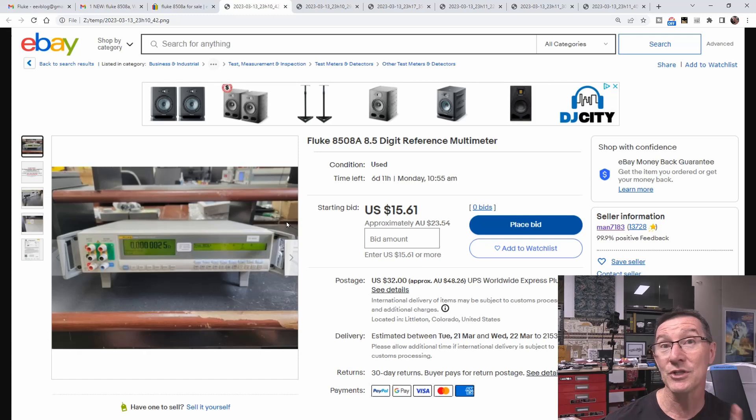Here is the listing, which is now gone - completely vanished, because people usually report these and they get taken down within 24 hours. I've seen them go down within hours of me getting the email alert, but that's more than enough time for people to get caught. These are real eBay listings, usually starting at zero. You think you can get a Fluke 8508A for a really low price. And look at the seller information - MAN 7183, 13,728 feedback, 99.9% positive. This looks like a totally legit seller.